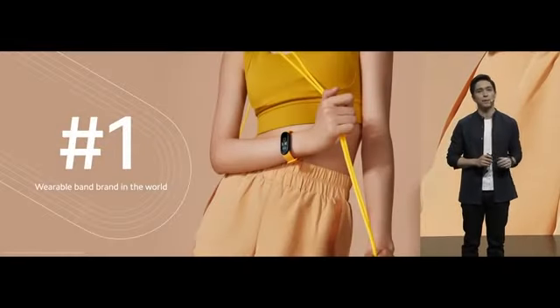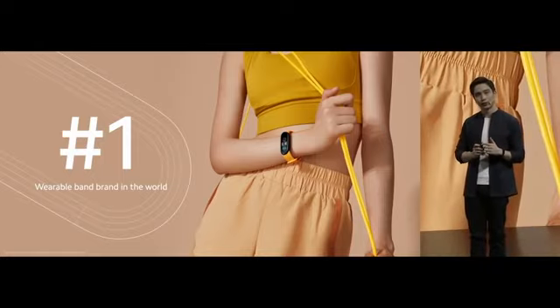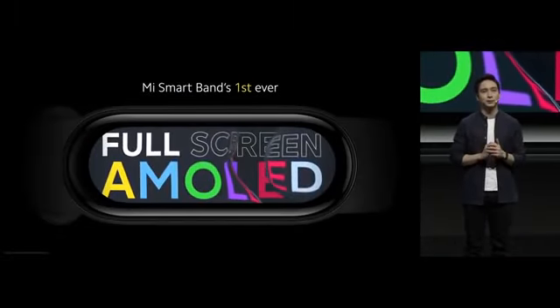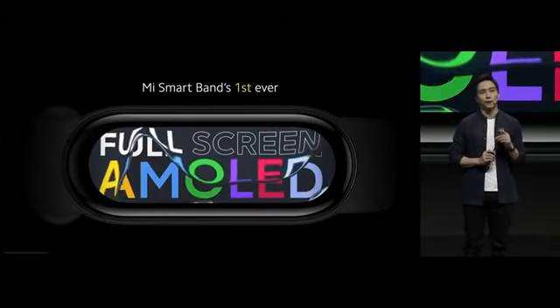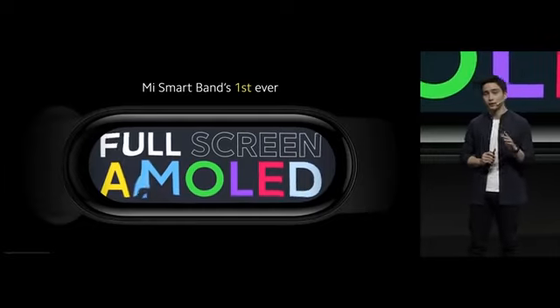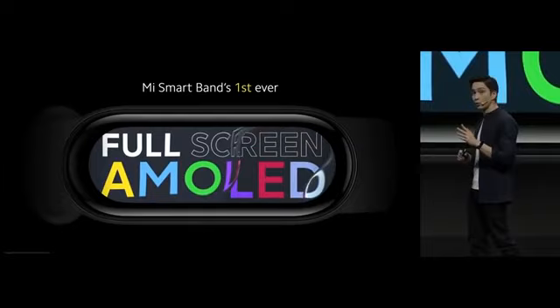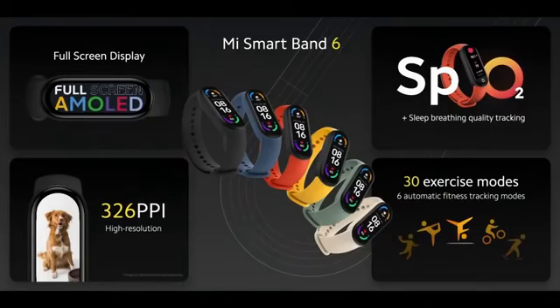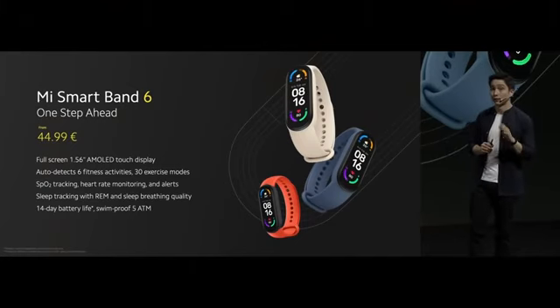In case you didn't know, Xiaomi is still the number one band brand in the world. Today we're excited to announce Mi Smart Band 6. For the very first time in Mi Smart Band history, we are finally able to give you a full-screen AMOLED display — almost 50% bigger — allowing you to see more and do more. Mi Smart Band 6 is also available with six different colorful straps. It stays one step ahead with new exercise modes, SPO2, and sleep breathing tracking. Now available at only €44.99.